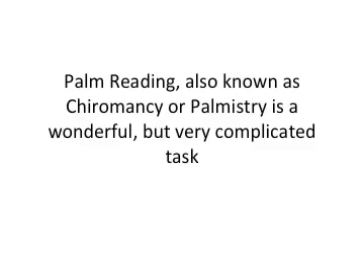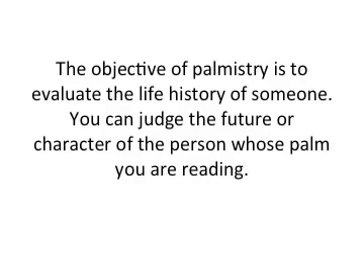Palm reading is also known as chiromancy or palmistry, and it's a wonderful but very complicated task. The objective of palmistry is to evaluate the life history of somebody — you can judge the future or character of the person whose palm you are actually reading.